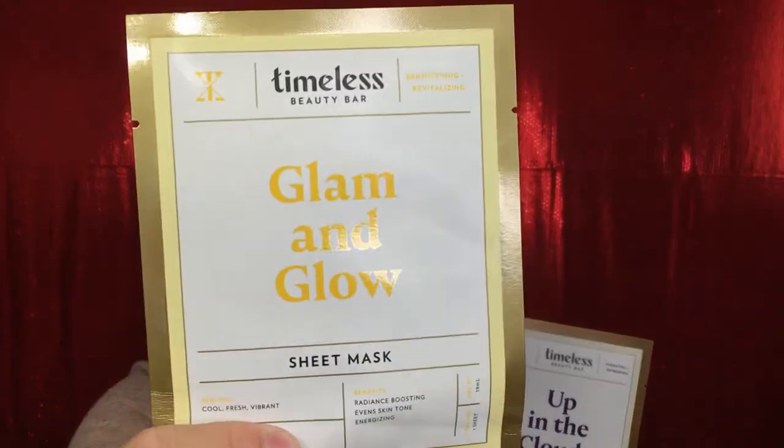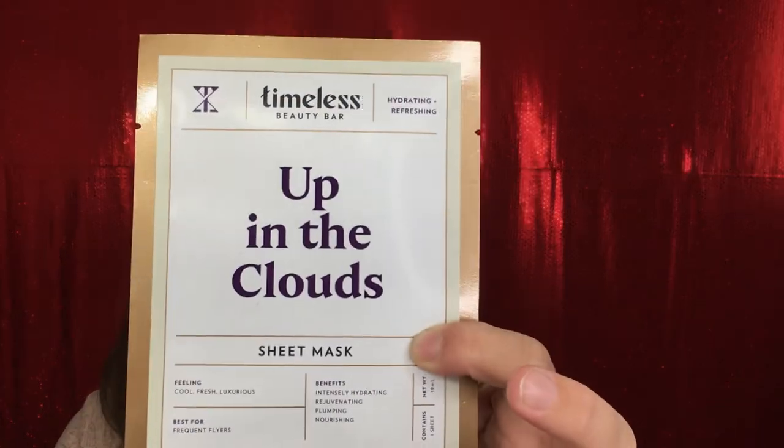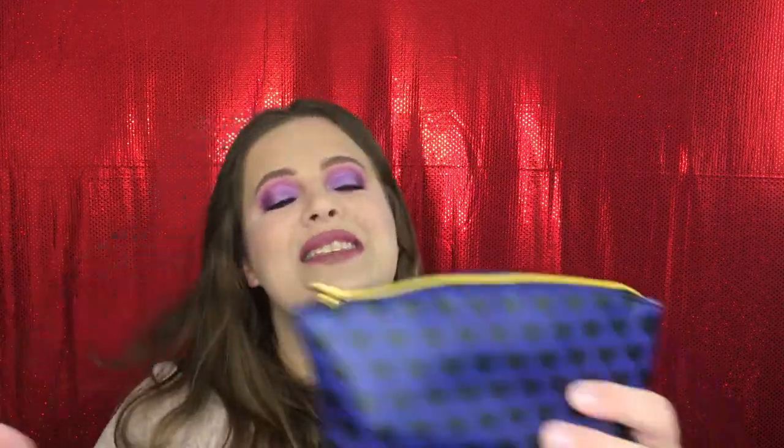Starting off with these masks — they were too big to fit in the bag so they did not come inside. I received two masks, and one of the things I like about Ipsy is that if they're going to send you a mask, they usually send you two. Love that, and it counts as one product — that's like a little bonus. The first one is the Timeless Beauty Bar Glam and Glow, a brightening and revitalizing mask best for a night out, with benefits of radiance boosting, even skin tone, and energizing. The second one is called Up in the Clouds, a hydrating and refreshing mask best for frequent flyers, with benefits of intensely hydrating, rejuvenating, plumping, and nourishing. Both have benefits I would actually look for so I'm super excited to have them.